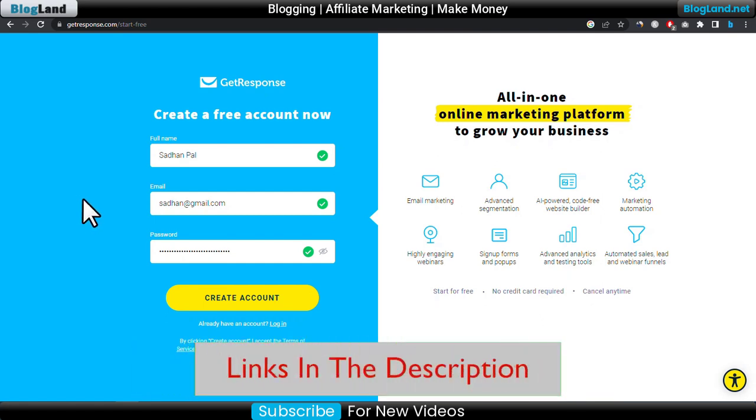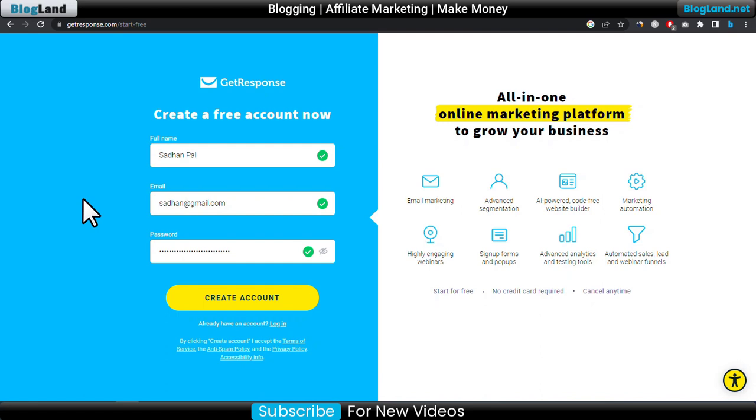Thank you so much guys. Start your email marketing during this hot offer — thank you so much guys.